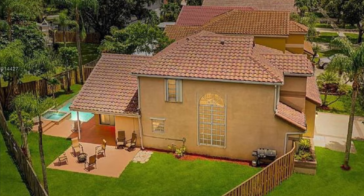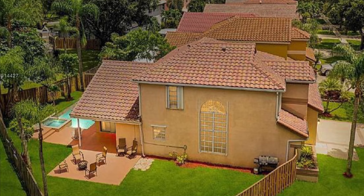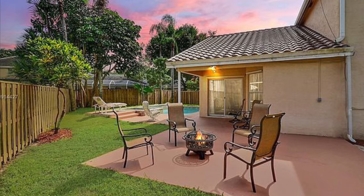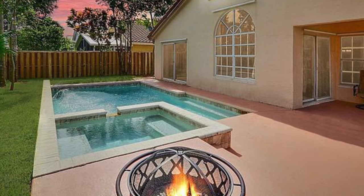No matter what your busy day brings you, you can rest assured that this home is waiting for you to unwind at dusk with your friends and family as the sun sets above. Isn't it time to move into a home that has it all?